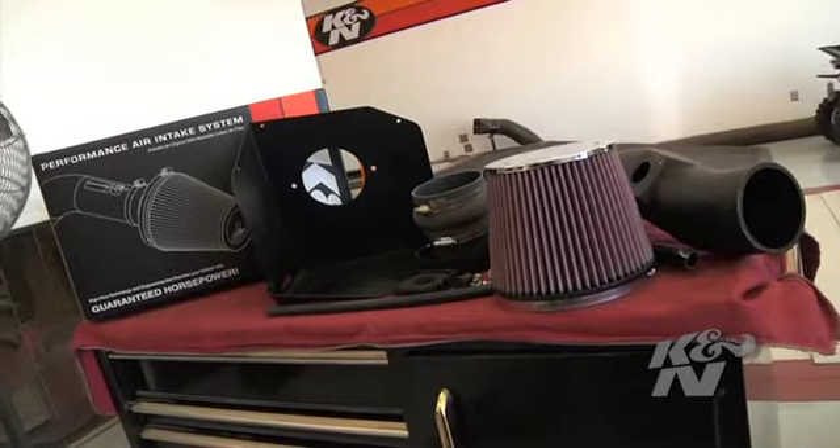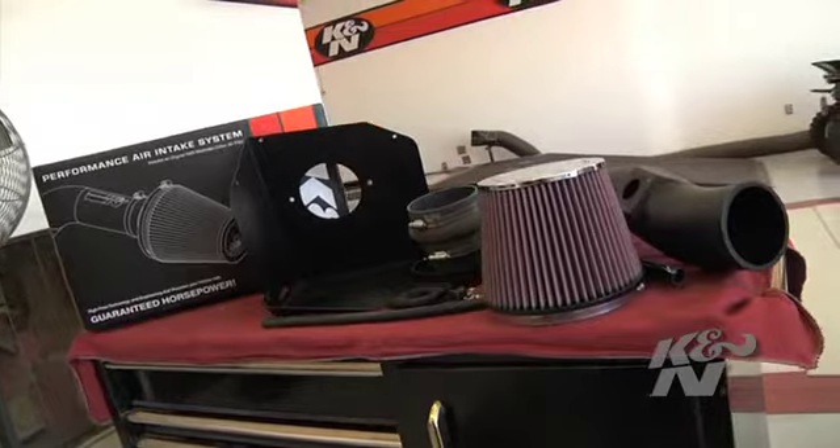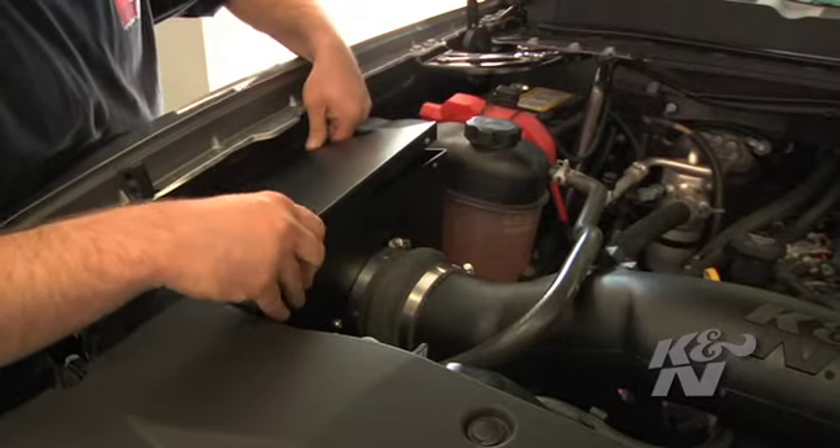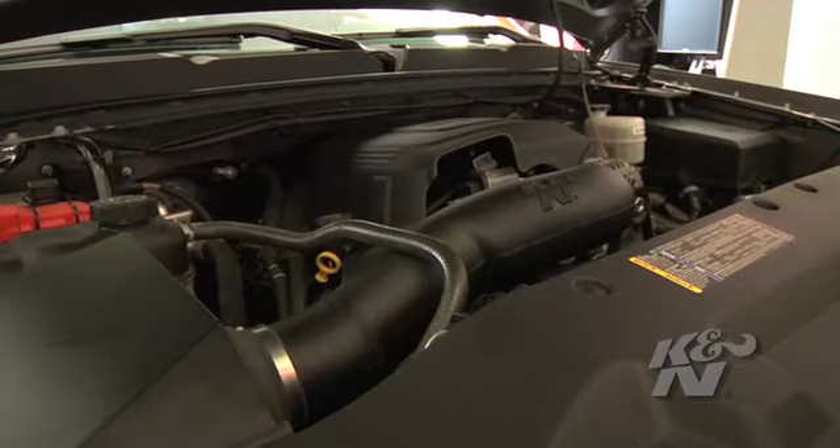While K&N sells more 50-state street-legal intake systems than any other manufacturer, part number 63-3070 is not street-legal for use in California or other states with similar emissions standards.